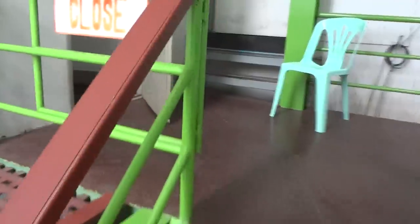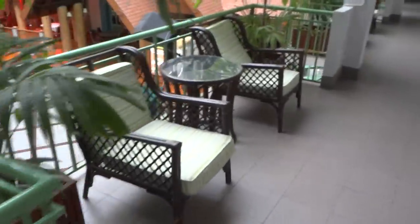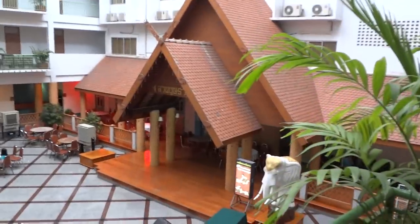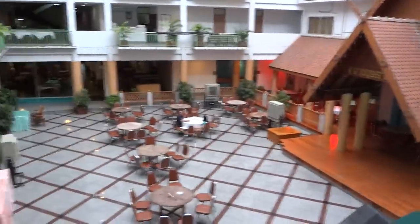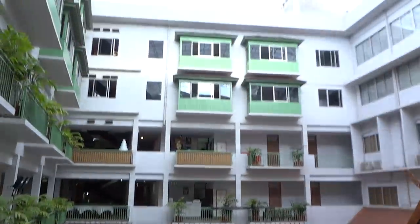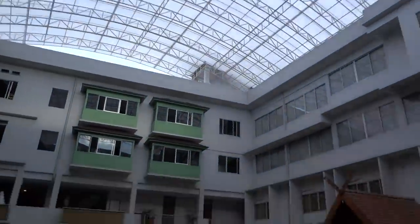The price also includes a buffet breakfast, which is very nice. It's a pretty big hotel. There's a karaoke area here and a dining area — it's also an indoor dining area. As you can see, it's very big.